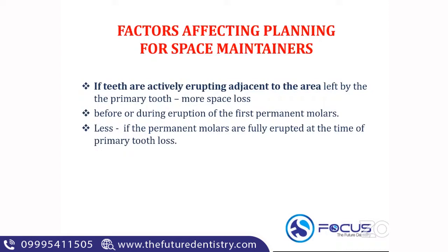Space loss is maximum during or before the eruption of the first permanent molar. Space loss is less if the permanent molars are fully erupted at the time of the primary tooth loss. If the permanent molars are fully erupted at the time of primary tooth loss, the space closure is much less compared to when there is an erupting tooth adjacent to the area left by a primary tooth.